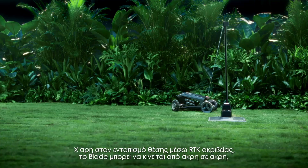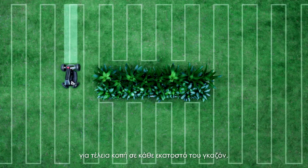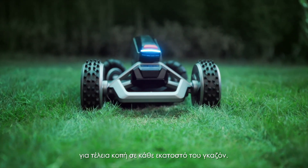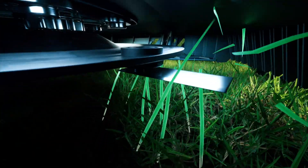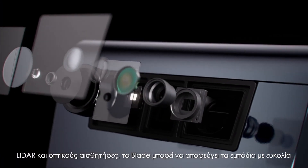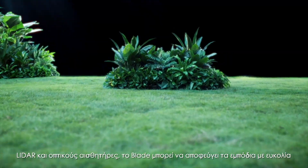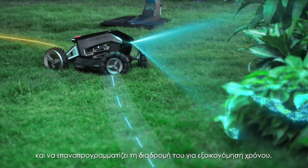With precise RTK positioning, Blade can navigate edge to edge to make sure every inch of grass gets the perfect cut. With cutting edge X-Vision technology — LiDAR and visual sensors — Blade can avoid obstacles with ease, quickly rerouting to shave time off the job.